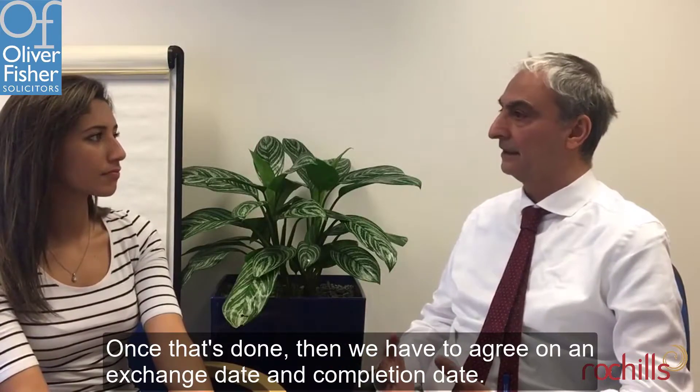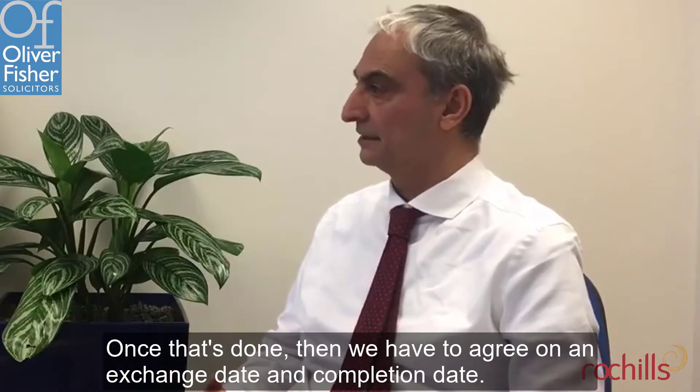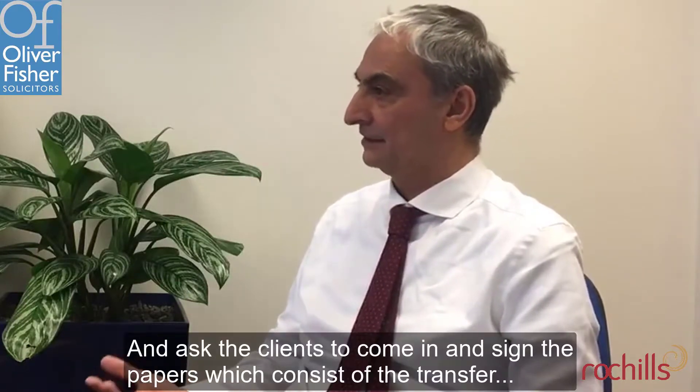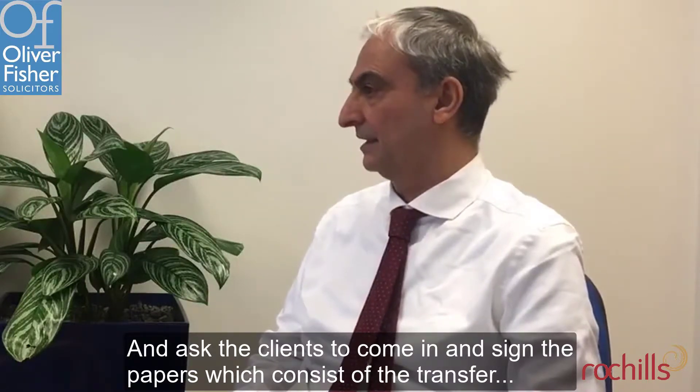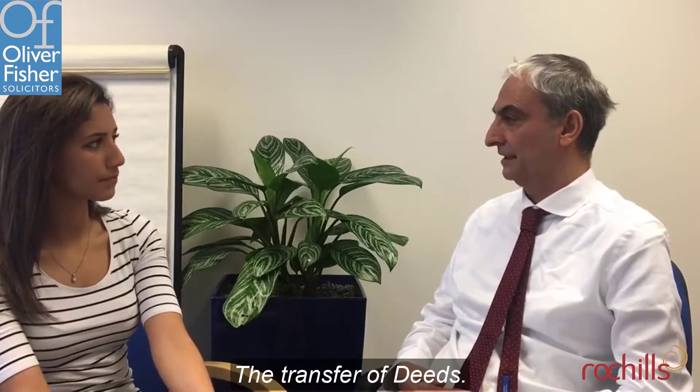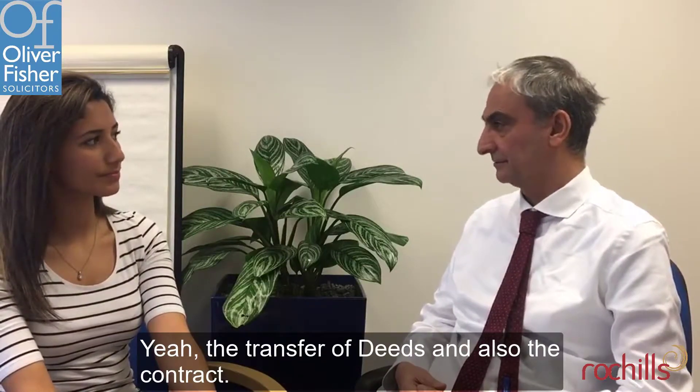Once that's done, we have to agree on an exchange date and a completion date and ask the clients to come in to sign the papers, which consist of the transfer of deeds and the contract.